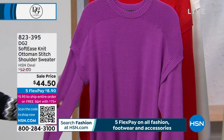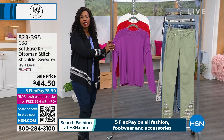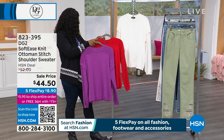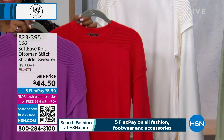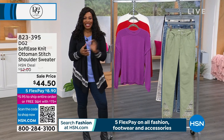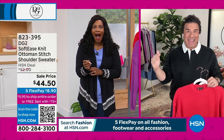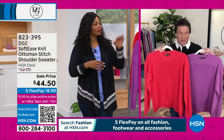Starting with this sweater from DG2 — the Soft Ease Knit Ottoman Stitch Shoulder Sweater. It's available in purple, poppy, and ivory, extra small to 3X, at a sale price with flex pay of $8.90. We've brought in DG2 creative director and celebrity stylist Sam Sabora, joining us via Skype. Sam was stuck at LAX yesterday for nearly six hours after his flight got canceled.